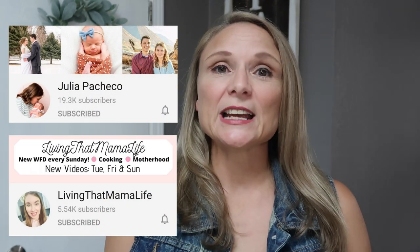I'm going to link both of their channels down in the description box along with the link to the playlist. This playlist is full, y'all. There are so many YouTubers out there that share What's For Dinners and they're all going to be in this collab today, so you are in for a treat. There is going to be so much inspiration for dinners to come.